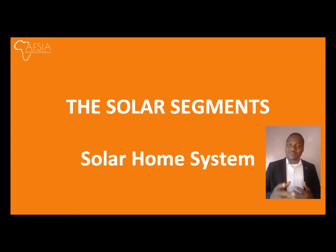Hello everyone and welcome to the AFSIA Solar Academy e-learning platform. In this video, we'll focus on the solar home systems. We'll discuss the technology, the different components of a solar home system, the costs, as well as the challenges facing the solar home system segment.